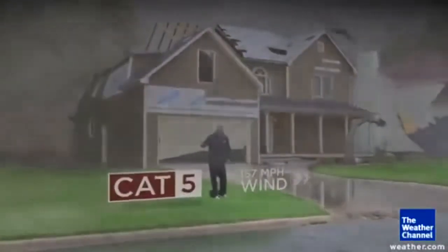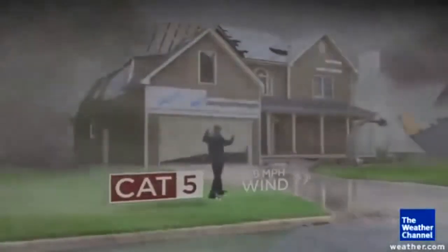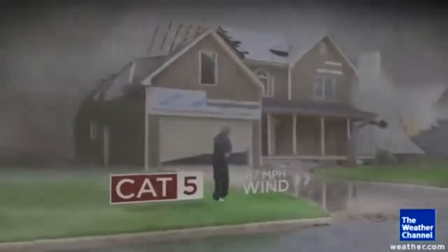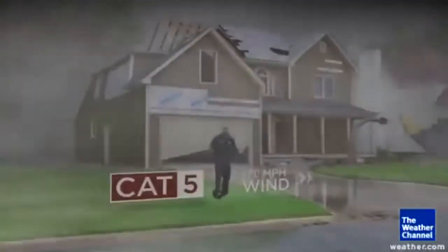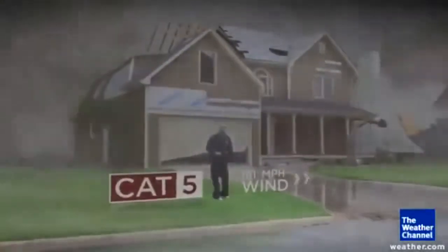Category 5 is as high as the category scale goes. By Cat 5, no shingles remain anywhere nearby. The holes in the roof get so big that the walls of that house start to fall because they're not attached to anything anymore. There won't be any trees up in the neighborhood. That's just catastrophic damage.